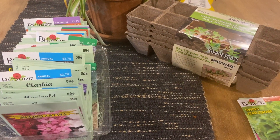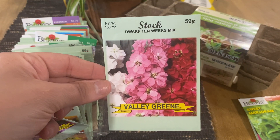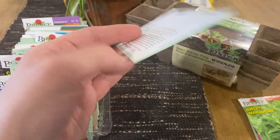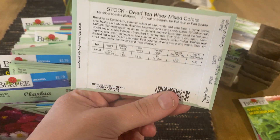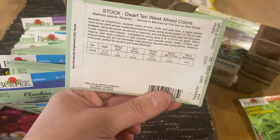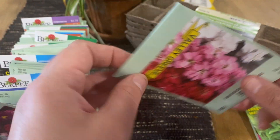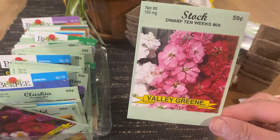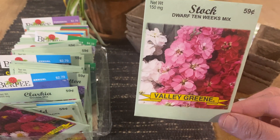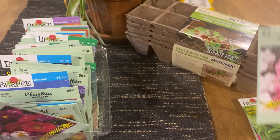This one is one that I've never heard of, but I thought it was pretty so I grabbed it. They're called stock. These can be an annual or a biennial and they're full sun or part shade, so these are going to do really good. I'm going to plant these on the side of my house because the way my house faces, the sun comes from the front not the back.